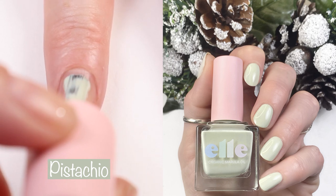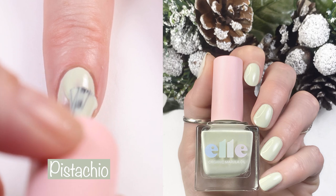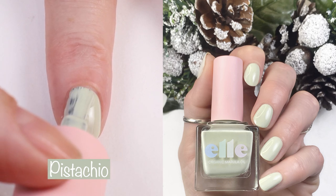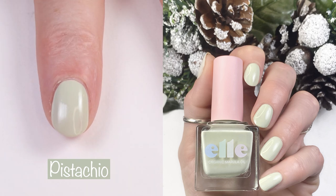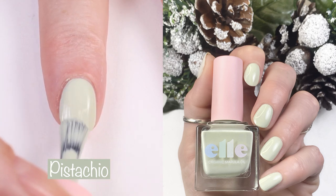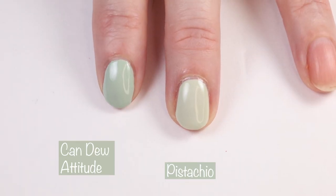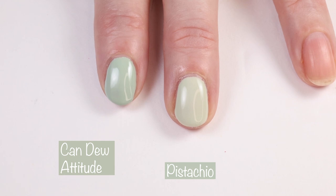Next up we have Pistachio. Pistachio is described as a pale, dusty green cream with yellow undertones — and that's a very accurate description. I love pastel green polishes and this one is no exception. This is a two-to-three coater; I did three coats here in the live swatch but only two coats in the swatch picture. It's a pretty thick formula, so you can easily get away with two coats, or do three thin coats and it looks just as good. Here we have Pistachio compared to Can Do Attitude from the Essie Spring 2020 collection — Pistachio is just a tad bit lighter.